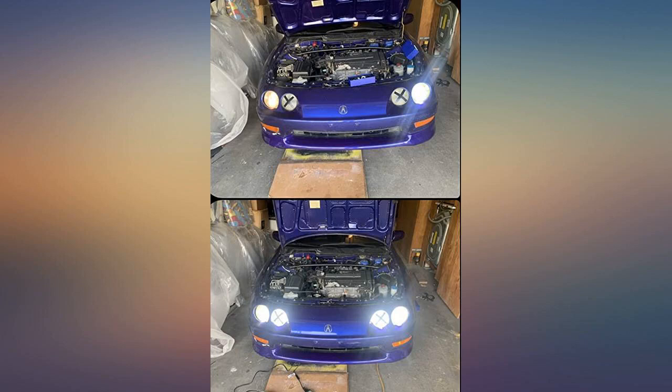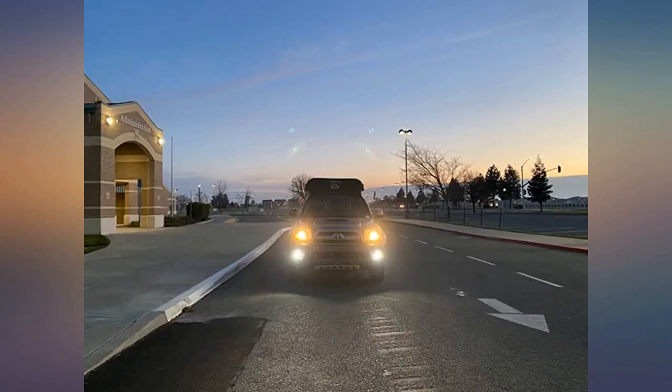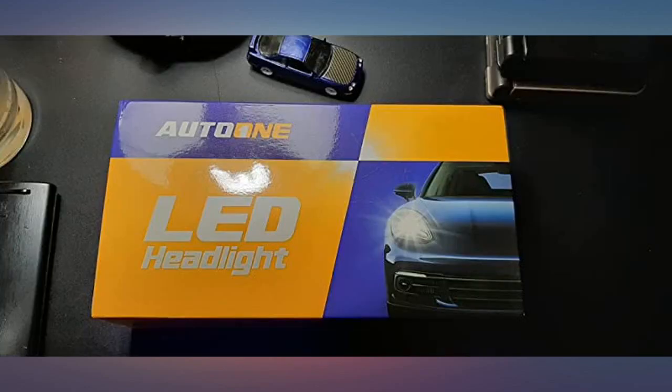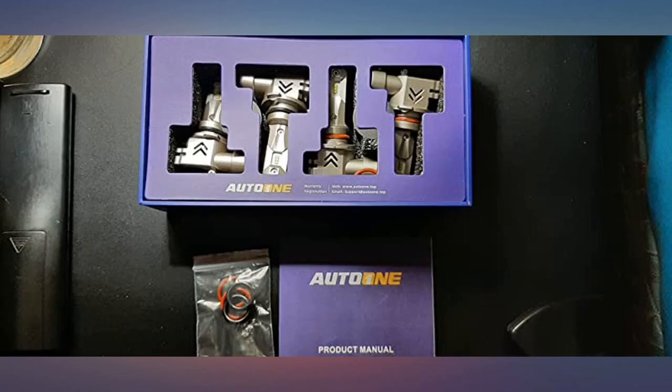I don't typically write reviews on products, but after trying out these LED lights I figured I'd share my experience with anyone else looking to get these. I have these LEDs installed in a 2005 4Runner with a reflector housing, and the first thing to call out is that they surprisingly matched the stock beam pattern — they were quite spot on. These are definitely brighter than stock halogens and throw light out pretty far.